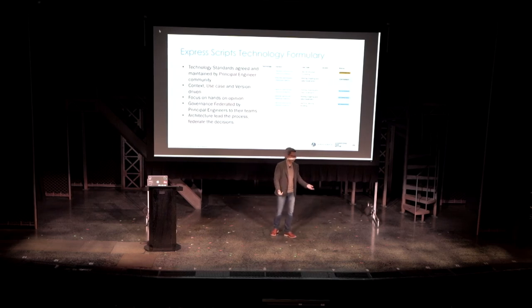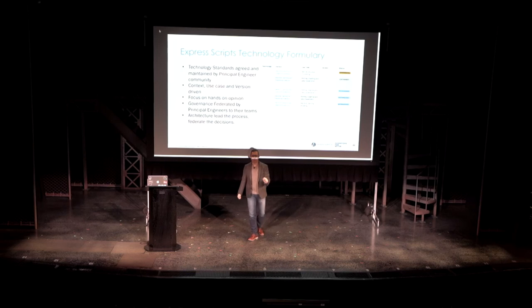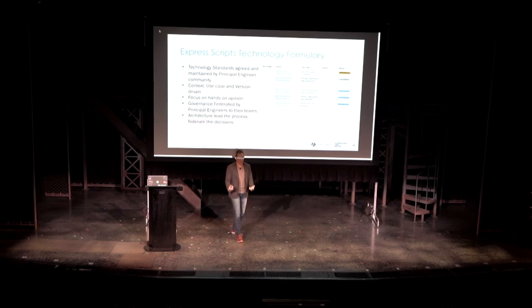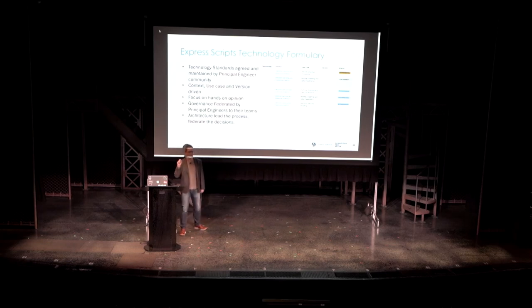So instead, we say: under these types of use cases and scenarios, use this software. Versioning is important because different versions of the same software can potentially be a full rewrite — as anyone who has built an Angular app knows. We focus a lot on what we call hands-on opinion. We don't put things into the formulary until some of our engineers have actually touched the software and built a POC. And importantly, architecture leads the process but federates the decisions — the decisions are made by the folks doing the work.